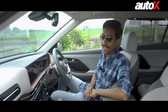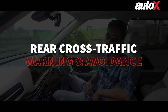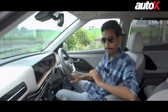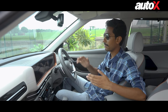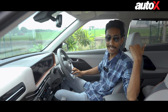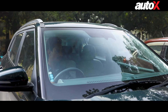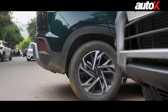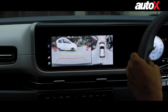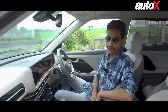Along with forward collision warning and assist, you also get rear cross traffic alert as well as avoidance systems. Suppose you are parked and reversing out of a parking spot and there are vehicles on either side of your car or maybe a wall, so you cannot really see any vehicles coming from behind. Thankfully, the Creta still can, and it will warn you of any vehicle which might be in your way while reversing. In case you fail to take action in time, it will also apply the brakes, hence avoiding any collisions.